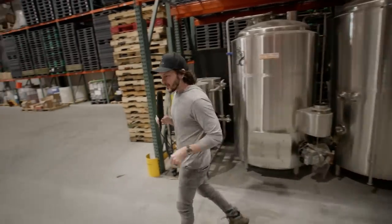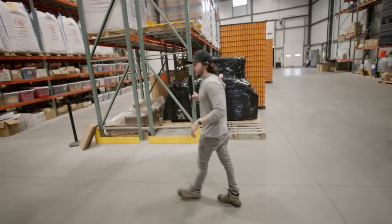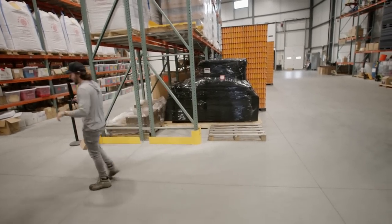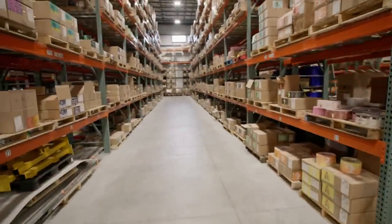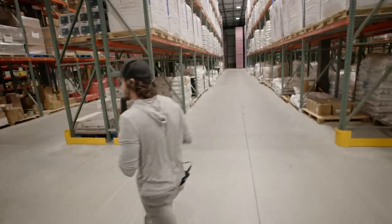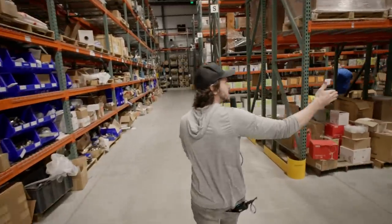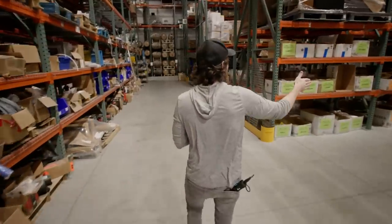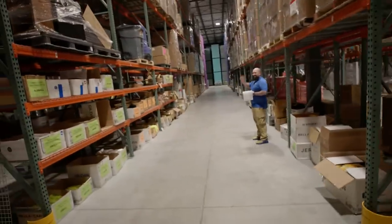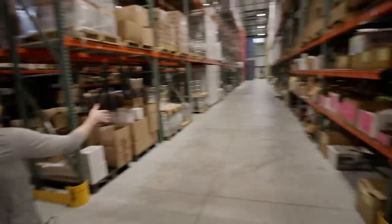We're going to rapid-fire through some of this gargantuan warehouse and show you some odds and ends: bottle storage, label storage, drain storage, maintenance replacement parts, merchandise, glassware, retail merchandise, additional keg storage, additional merchandise storage.